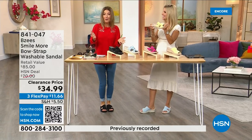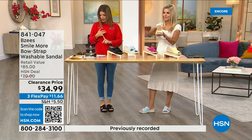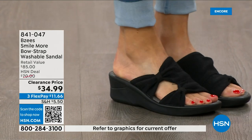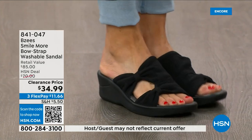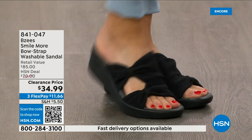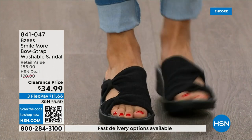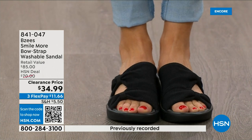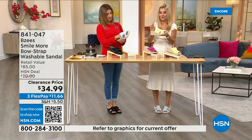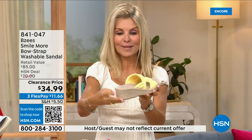These are the easiest shoes to throw on and also the easiest shoes to clean. We have sizes five through eleven in both medium and wide widths. We've never done these at $34.99. Look at how beautiful and stretchy they are. With BZ's we're known for our dynamic stretch — that's one of our key features along with lightweight and antimicrobial construction.